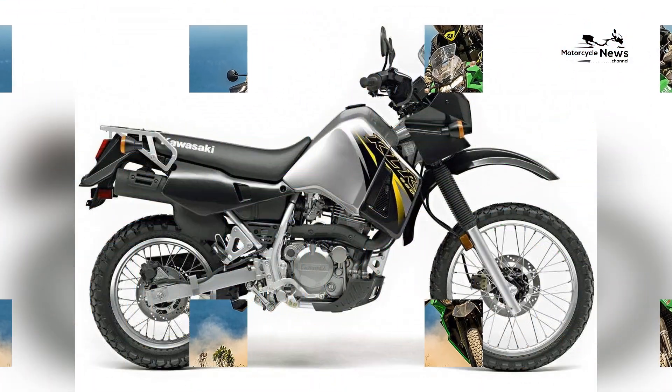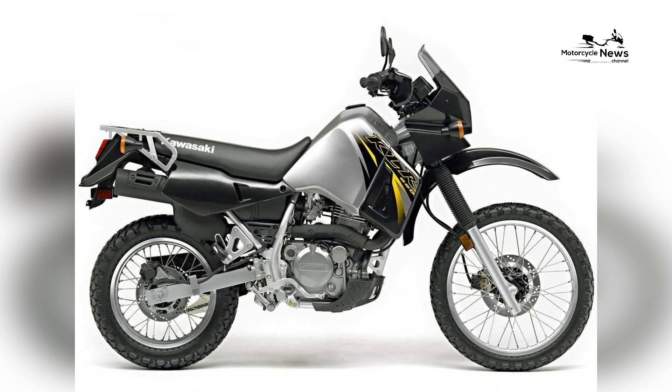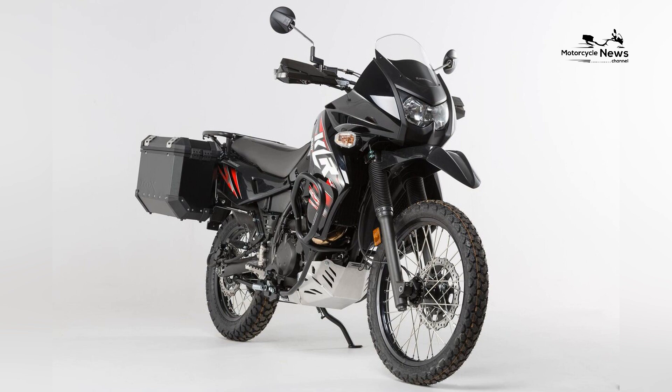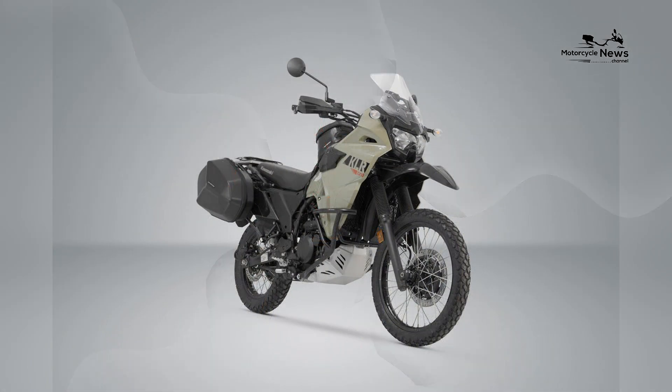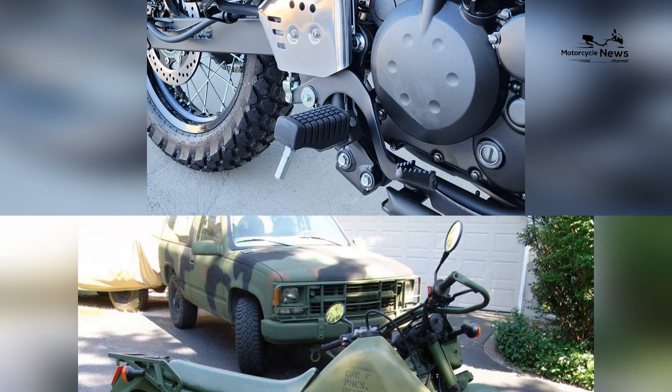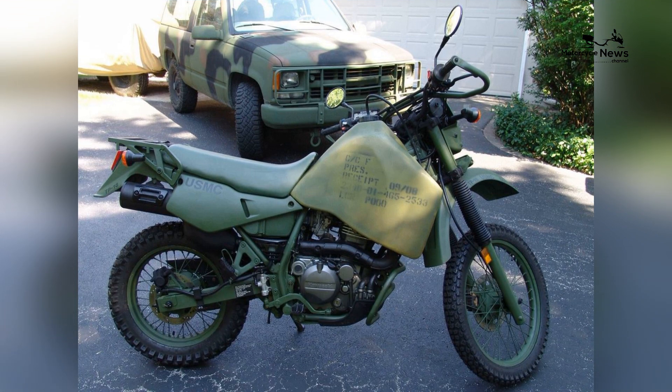Customization Options. The KLR650 offers a variety of aftermarket accessories and customization options, allowing riders to personalize their motorcycles to their liking. Whether it's adding protective features, luggage racks, or other off-road enhancements, the KLR650 can be tailored to create a unique and personalized riding experience.